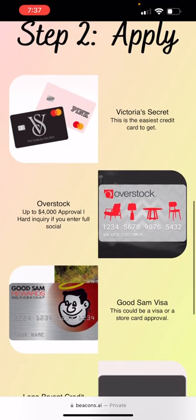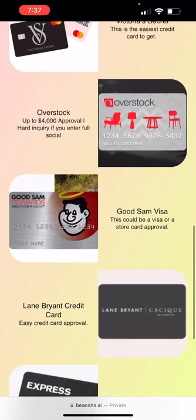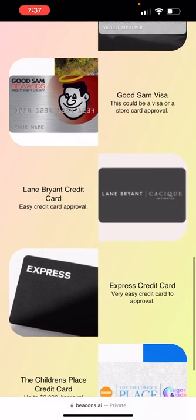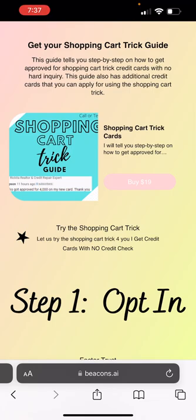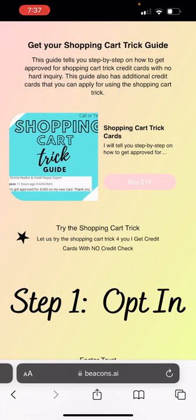I just showed you the Victoria's Secret. How did I not see that MasterCard picture there — I put that there! So you can do Victoria's Secret, you can do Overstock — somebody got approved for $4,000 with Overstock. The Good Sam Visa, that's the Camping World one I showed you with the $3,000. You also have the Lane Bryant credit card, the Express credit card, Children's Place, and there are so many more. I have a guide you all can get — you can click right here to get it now.